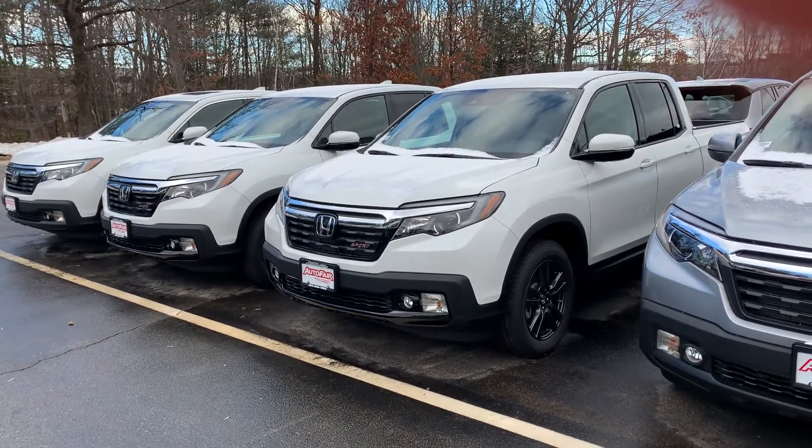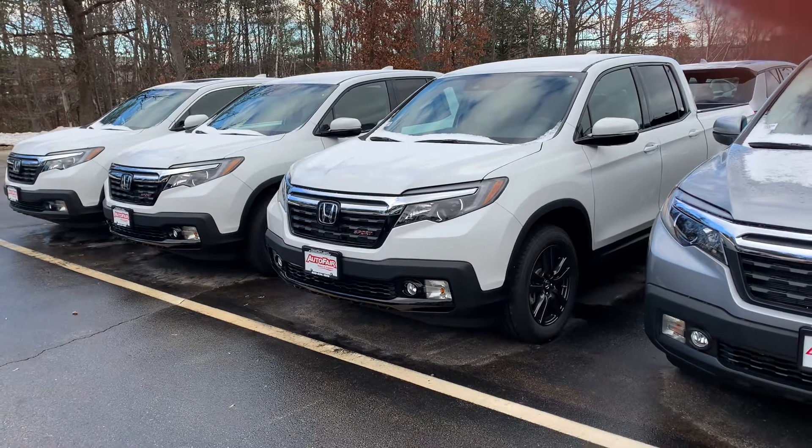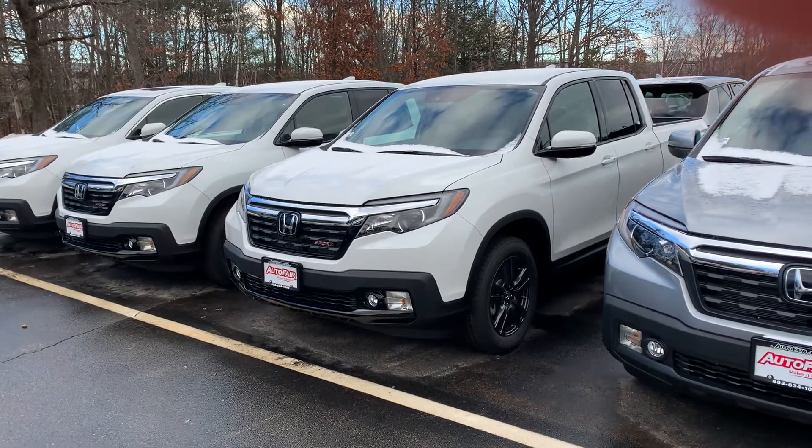Hey Peter, this is Scott Duque down at AutoFair Honda. I know you're busy. Alex and I wanted one minute of your time to show you this beautiful 2020 Honda Ridgeline.